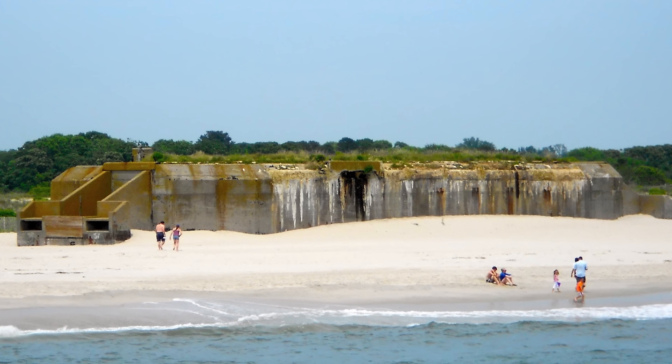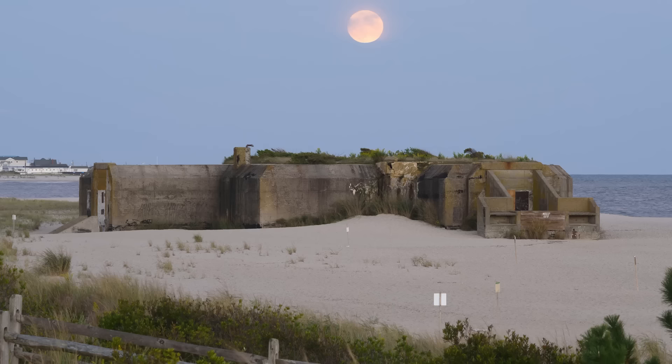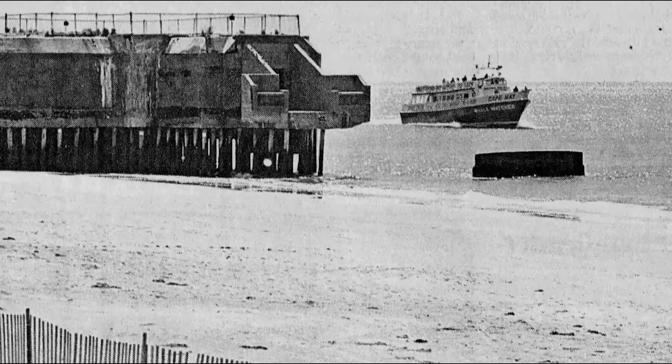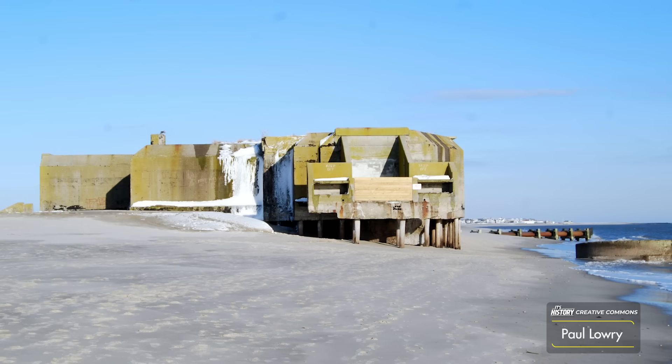On the southern tip of New Jersey is a highly unusual sight: an imposing abandoned military bunker that has been forgotten by most for almost 80 years. This structure is the essence of a turbulent past, recalling a time when something as universally beautiful as an Atlantic beach could be perceived as a national vulnerability. Yet in our current world, the idea of a coastal invasion of the United States is almost laughable to most.